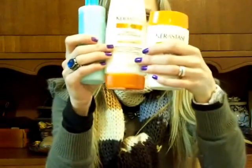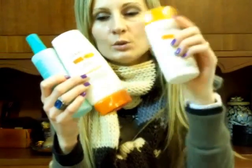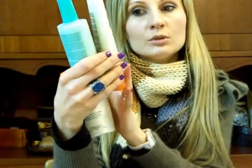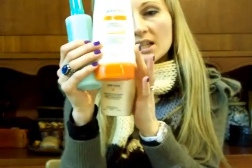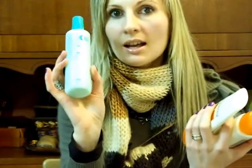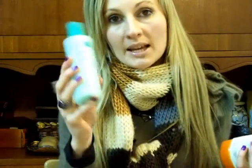So to recap: we have the Kerastase Nutritive Bain Satin Shampoo, then as a conditioner the Kerastase Nutrithermic line for very sensitized hair, and then the Revlon Professional Volumizing Conditioner Live In — this one is not to be rinsed out and it's a great detangler. I hope you found this helpful. I really do recommend all three of these products, and you can find out more on my blog where I've written a full review.